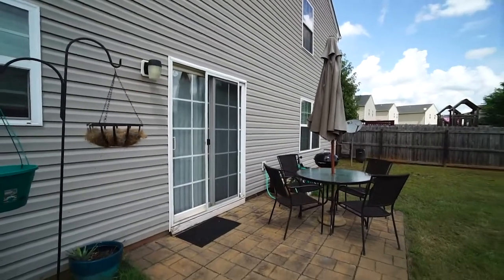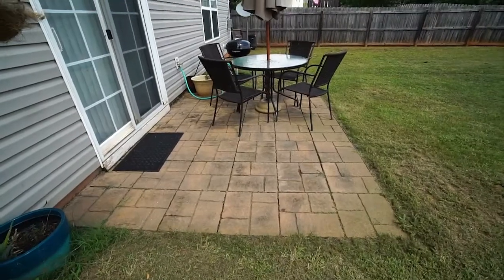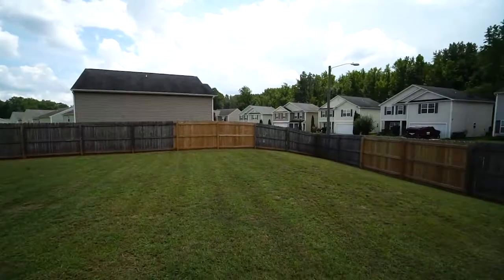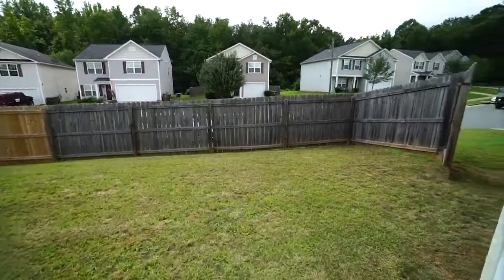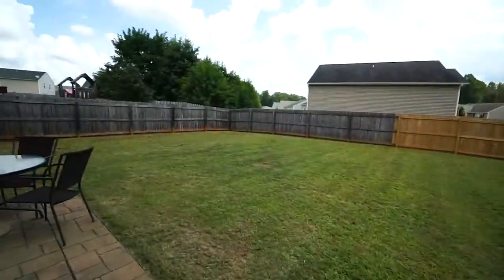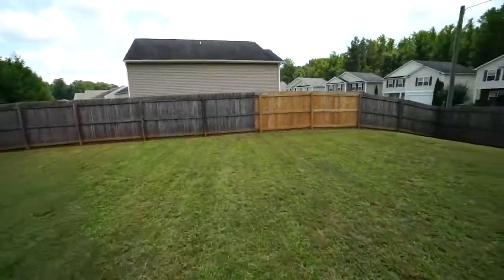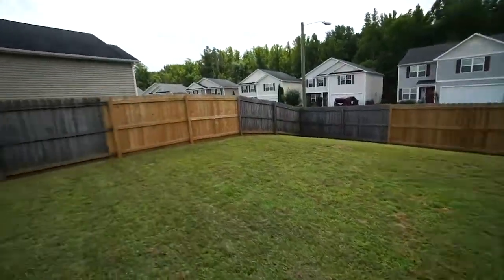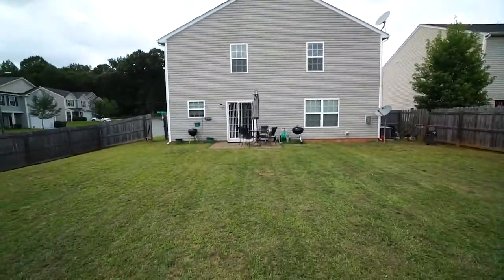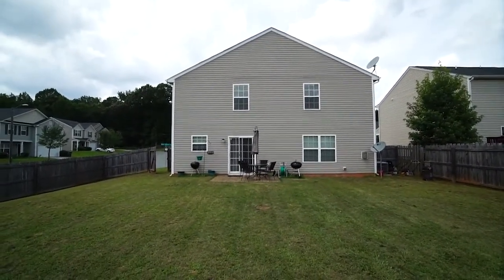We've come out the sliding glass doors from the breakfast room and come out onto this paver patio. Look at all of this terrific fenced-in space in this yard — it is absolutely fabulous. Right there is the gate to go out to the front. It's just a terrific backyard. And again, this is 3600 Blue Spruce Court in Greensboro, North Carolina.